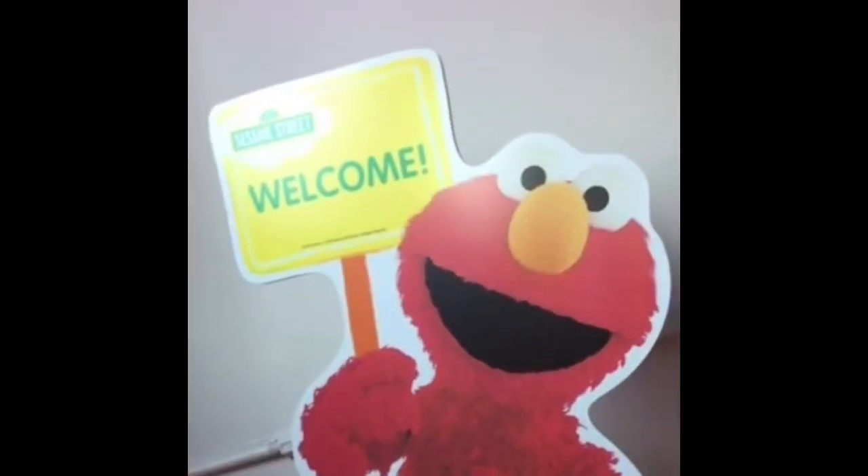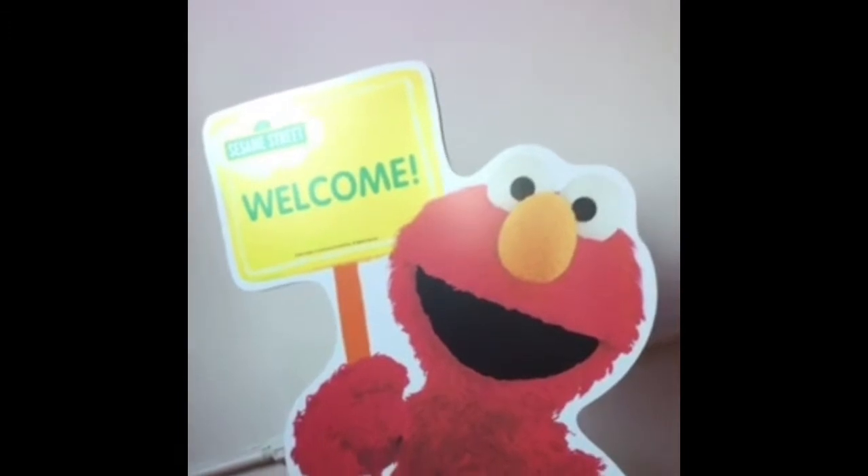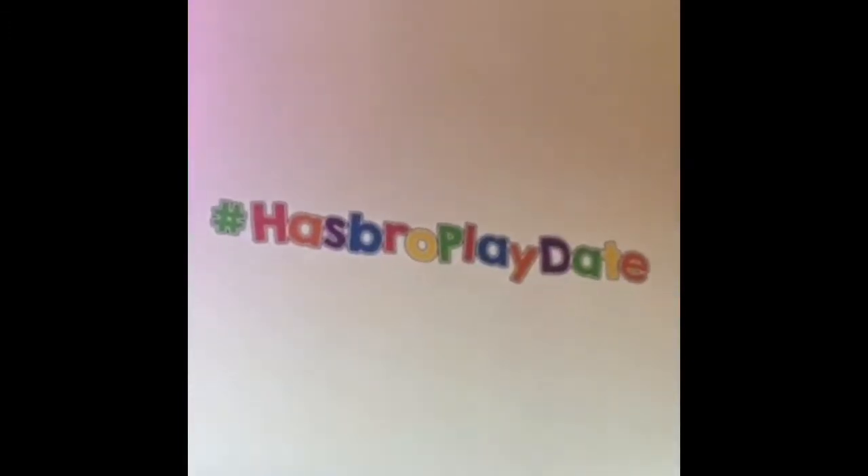This is Jennifer Edwards with Weekend's account. Let me turn the camera around — we're so excited to attend the Hasbro playdate today.